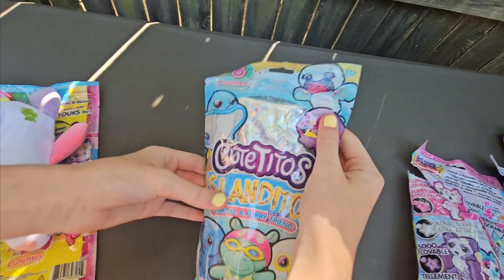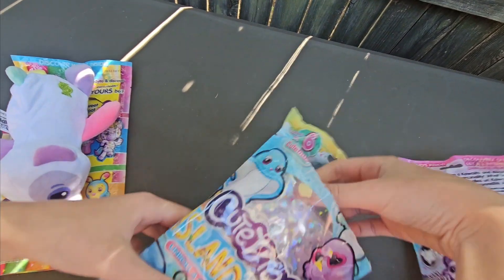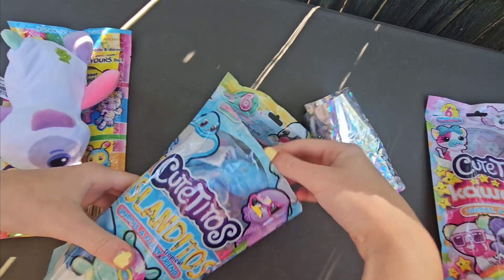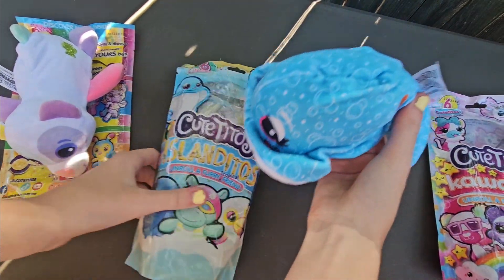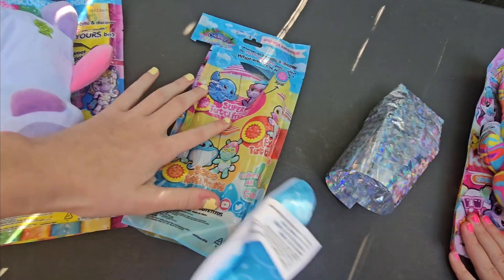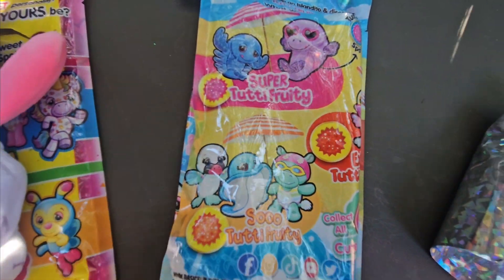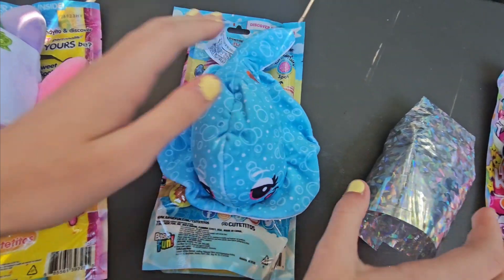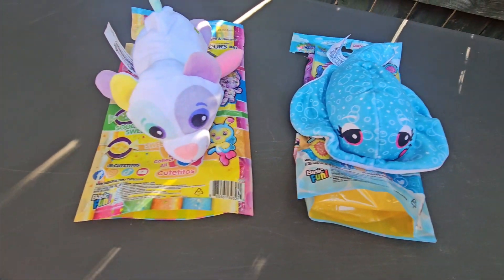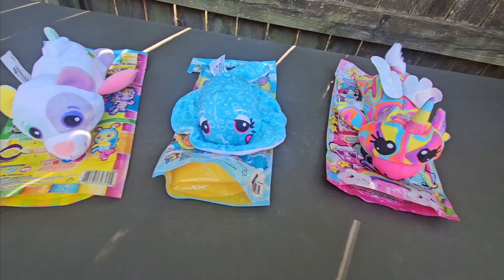And for the last one, we got a stingray. The stingray is so 2D3. So those are the three that we got for today. And don't forget to subscribe.